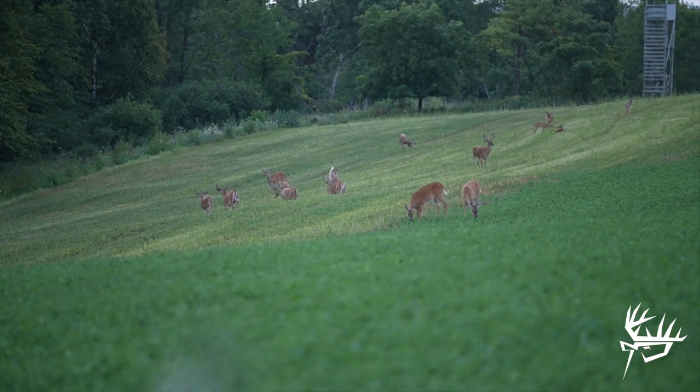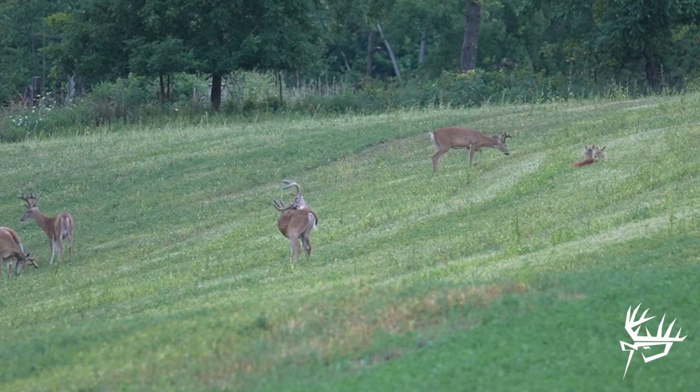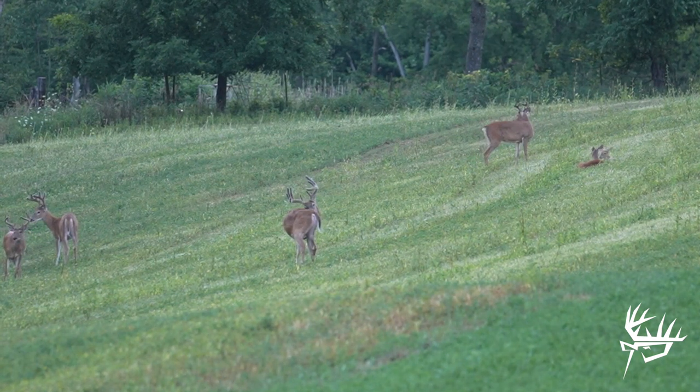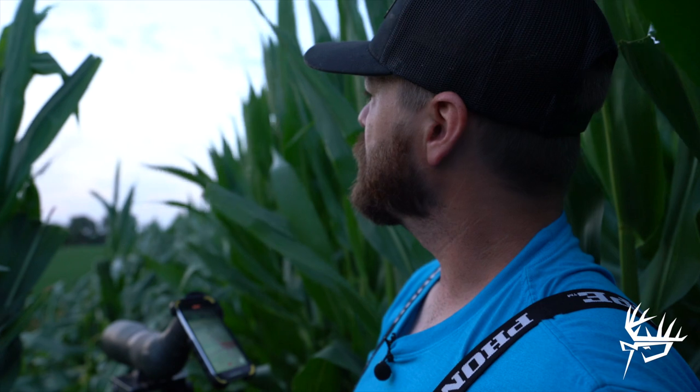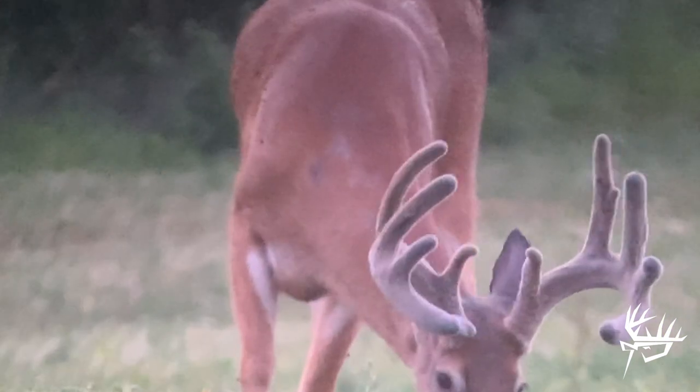We had a bigger buck step out — mainframe 10 with a little kicker on his G2 and a cheater point out the front. It's the biggest one so far, but there's more deer coming around the end of the cornfield right now. There's bigger bucks in here.